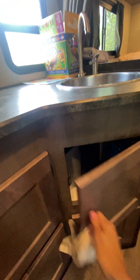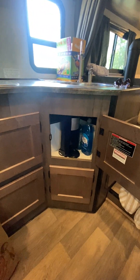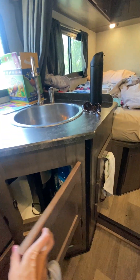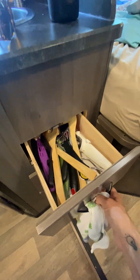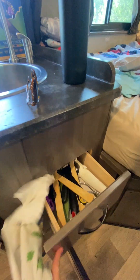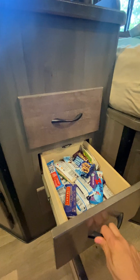We did bring a coffee pot with us — we did not opt to rent any of the utensils from Cruise America. We store our coffee pot under here; it was a perfect spot for it along with our dish soap. It is an option to rent from Cruise America — you can rent bedding, towels, linens, and cookware — but we just decided to save money and bring our own.